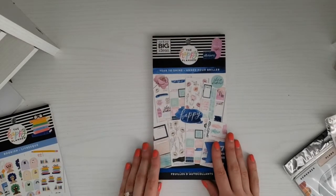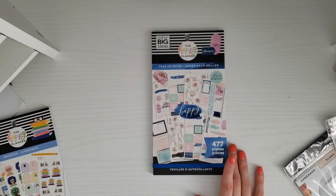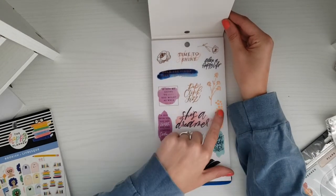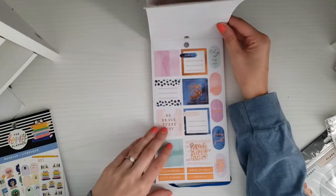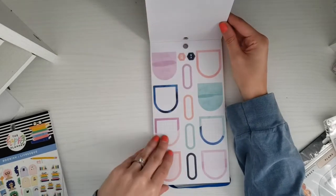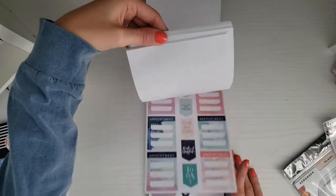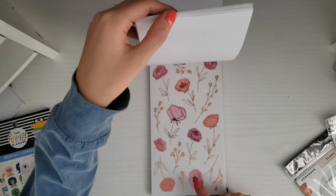I finally picked up the Year to Shine sticker book — I've been eyeing this forever. I think all these sticker books were $9.99, maybe some $7.99, but I just could not pass up on this. The gold foiling, navy blue, and pink is just so pretty. I literally could not pass it up because I've been eyeing it forever — I finally bought it. I love the colors and the florals; they're literally so gorgeous.